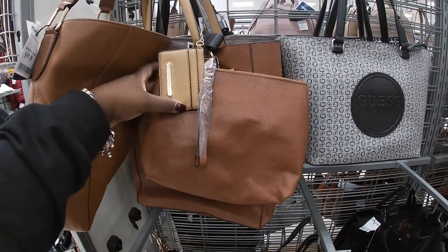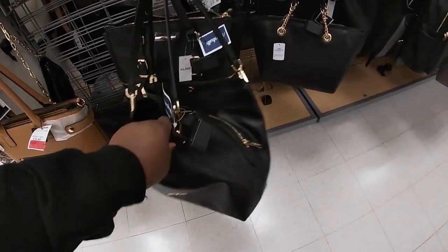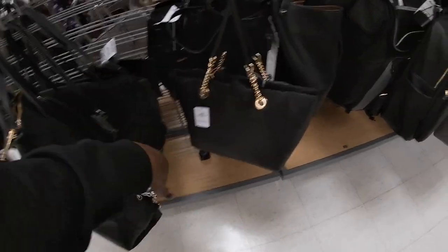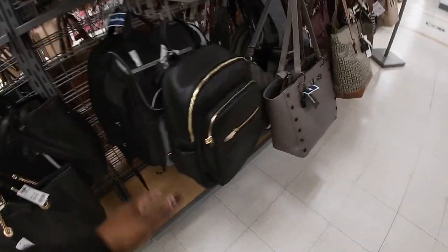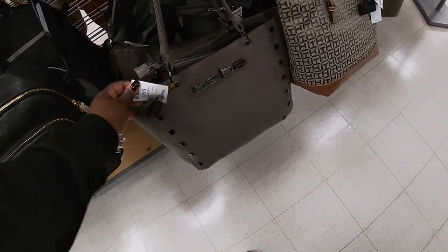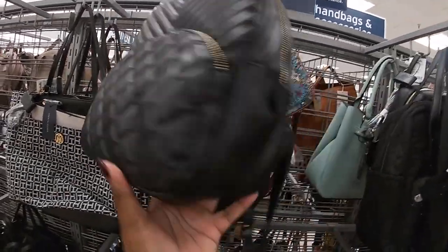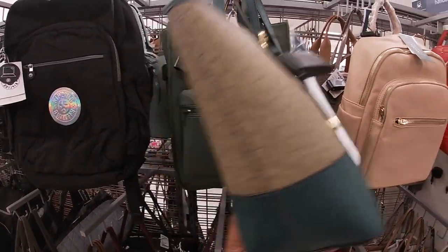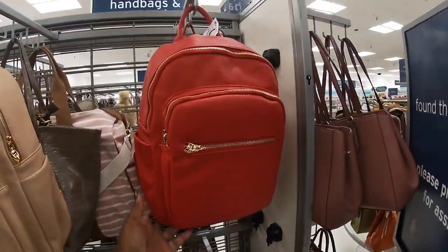Oh, Steve Madden — the little wristlets and stuff on the outside of it — $24.99. And $24.99, $24.99, $34.99 — Michael Kors. Aldo for $40. Coach for $129. $24.99, $34.99. I don't know what it is — $34.99, $34.99, $34.99.